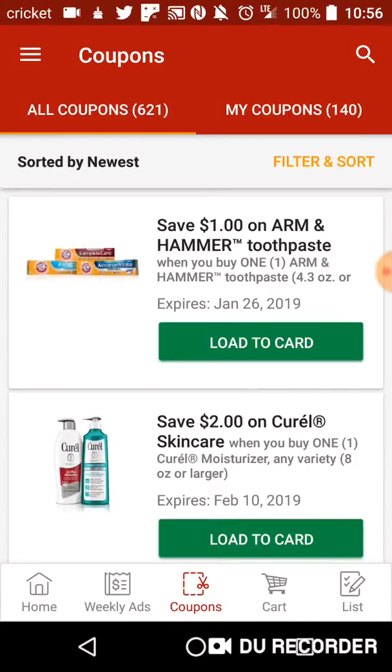Welcome back to another coupon video for Kroger digital coupons. I'm on the Payless app because the Kroger app is glitching and apparently there's no coupons available on there, so I'm not dealing with that. But either way, let's get right down to it.